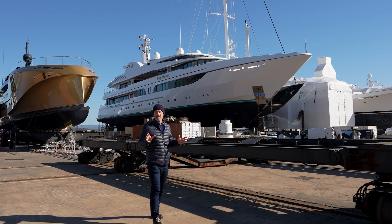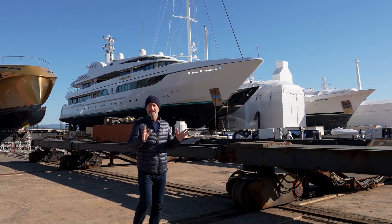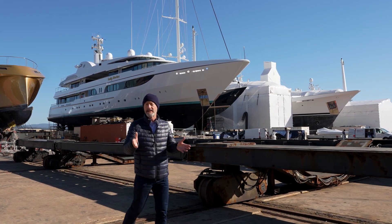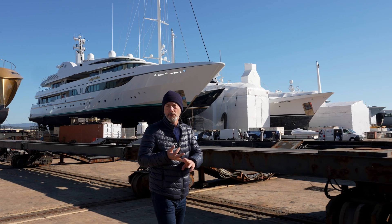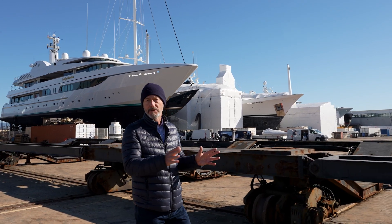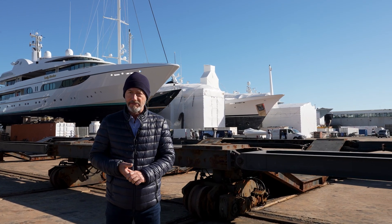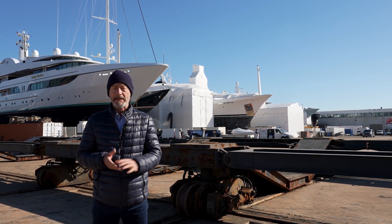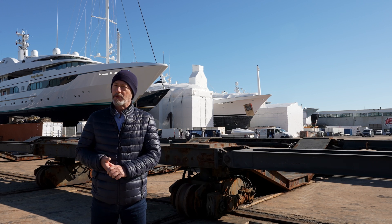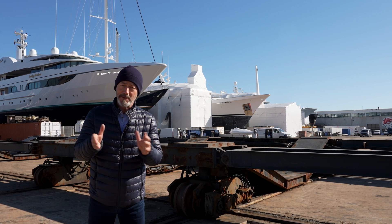Repeat business is the lifeblood of the refit industry. If a captain or owner is happy with the level of service they receive, they come back again and again — and by happy I mean competitive pricing, timeliness, quality workmanship, and modern crew facilities. There's certainly no lack of competition in this part of the French Riviera, which arguably has the highest concentration of refit yards anywhere in the Mediterranean. But it strikes me that Monaco Marine is ticking all the right boxes, because nearly 60% of their clients come back for more.